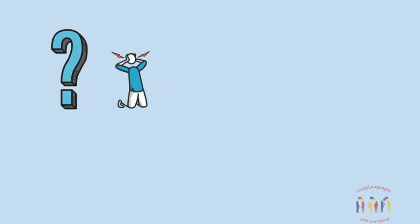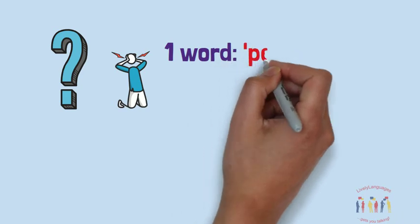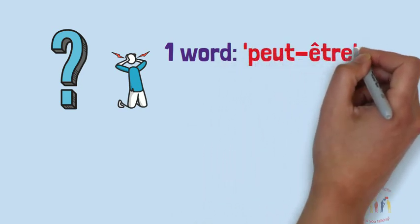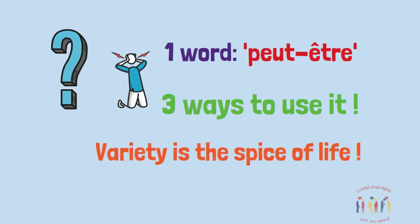Why? Because although there are two words in English, the French only has one, which is peut-être, but has three ways of using it. Try and use all three ways to add variety to your language.